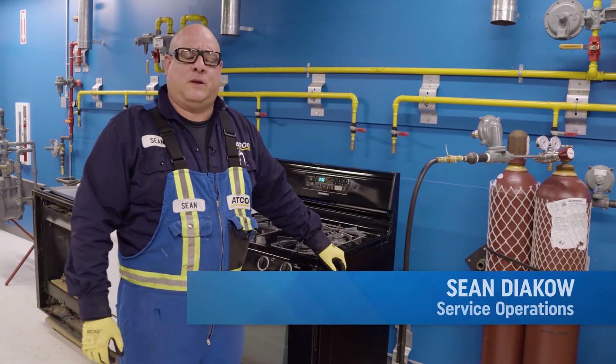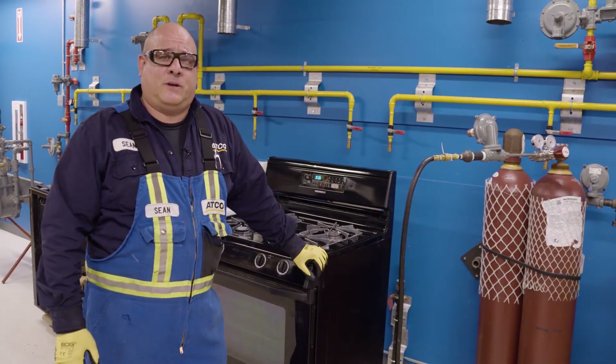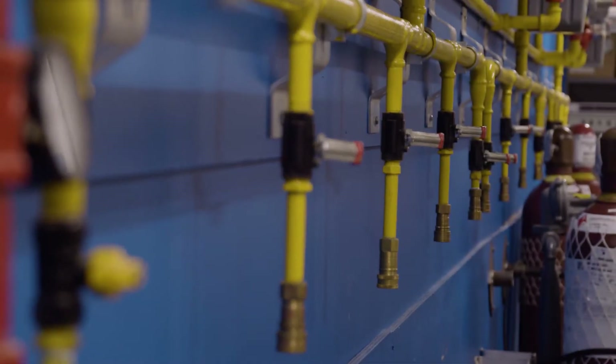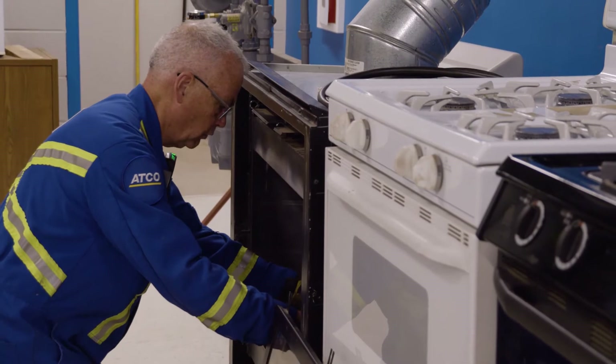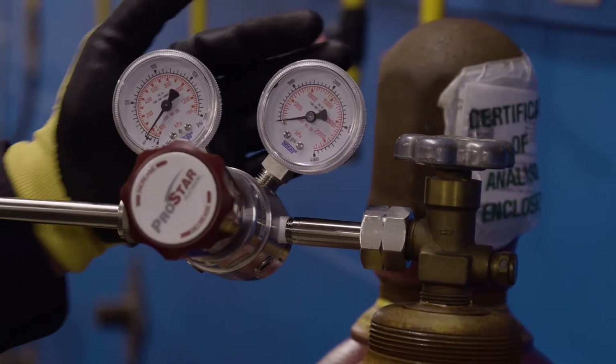Hi, I'm Sean with ATCO. Today we're going to be doing tests on various appliances using a hydrogen methane blend. The name of the project is the Fort Saskatchewan Hydrogen Blending Project, and what we're doing is working with the Community and Emissions Reduction Alberta to determine how far we can go with hydrogen blending.